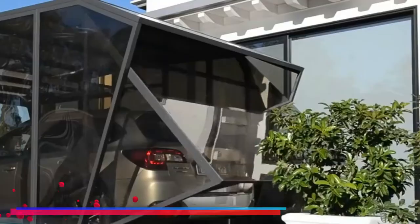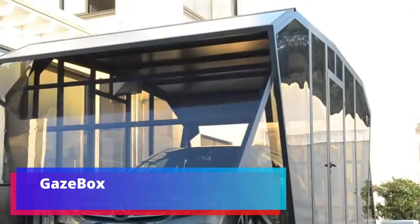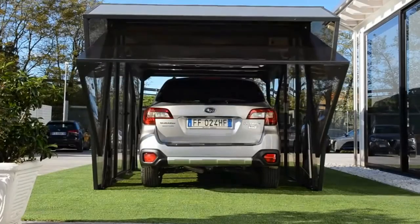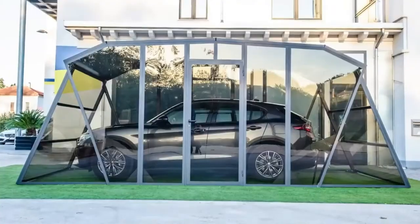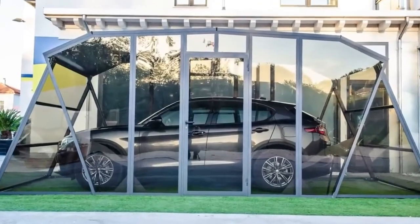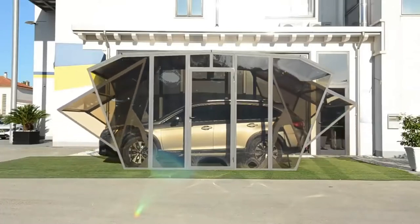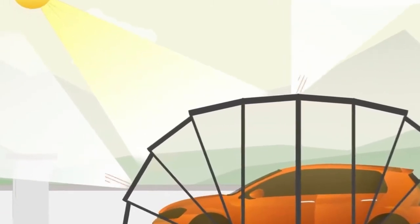Gaseebox: why does a garage have to take up so much space? This is a real option — installable even in limited space, ensuring protection of the car in any season. The garage is released in several versions and can, if needed, become a gazebo for picnics. The basis of the structure is steel and cellular polycarbonate, with protection against ultraviolet, wind, rain, and snow.